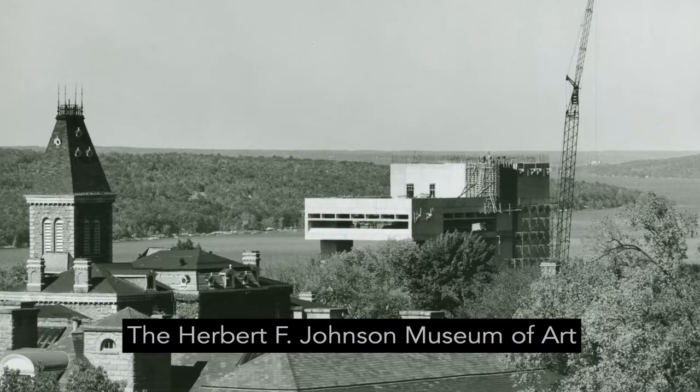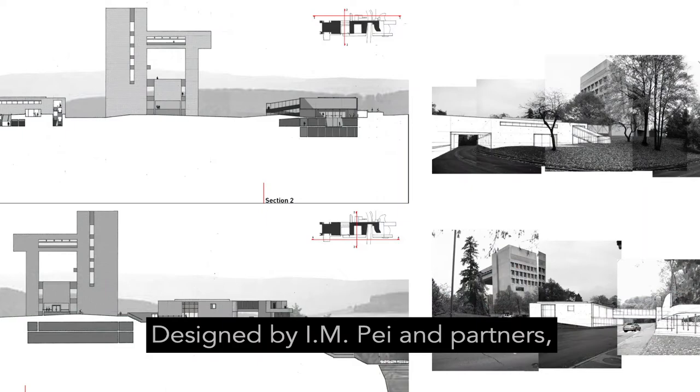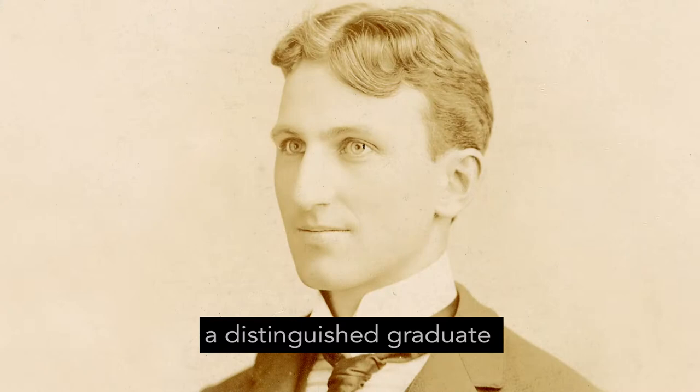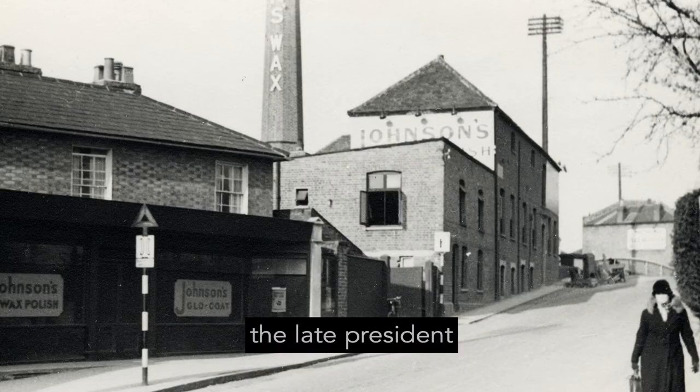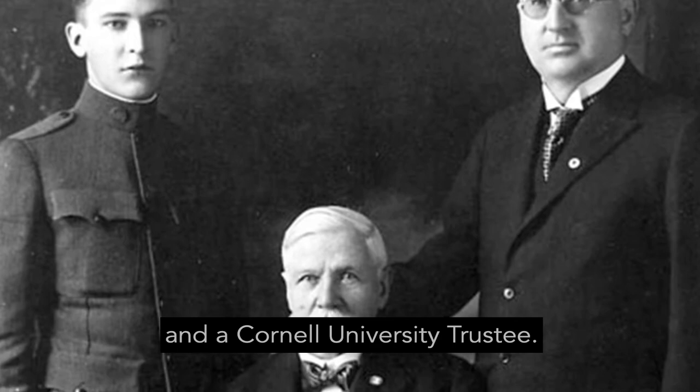The Herbert F. Johnson Museum of Art at Cornell University opened in 1973. Designed by I.M. Pei and partners, the museum is named for benefactor Herbert F. Johnson, a distinguished graduate of Cornell's class of 1922, the late president and chairman of S.C. Johnson of Racine, Wisconsin, and a Cornell University trustee.